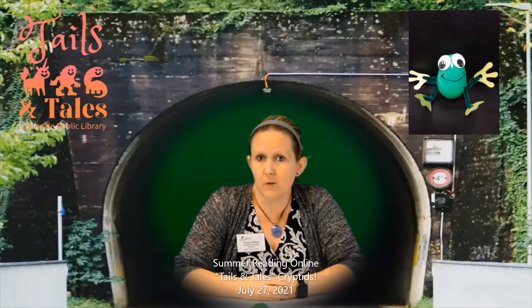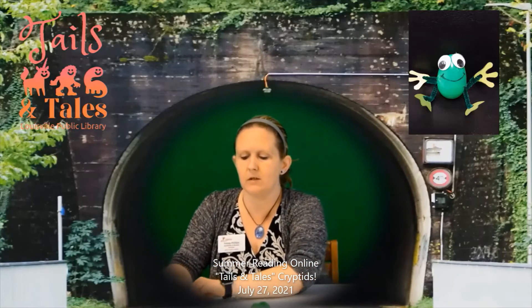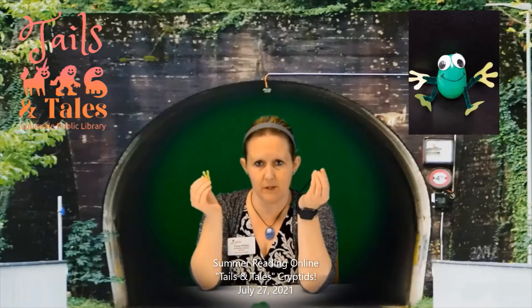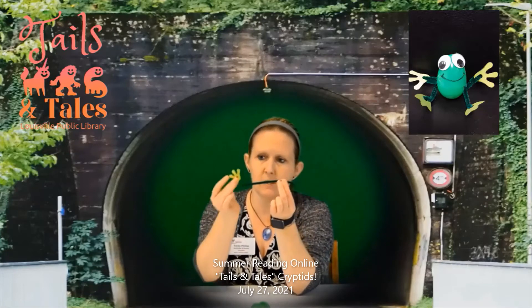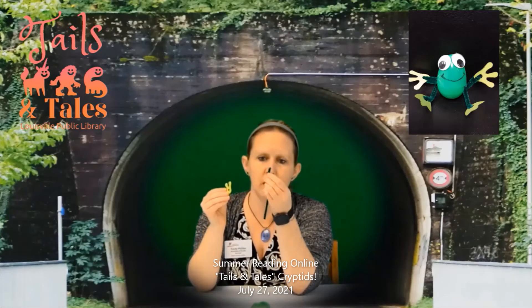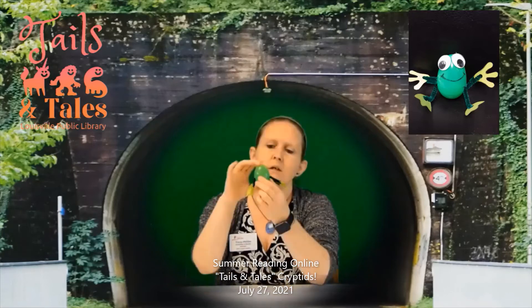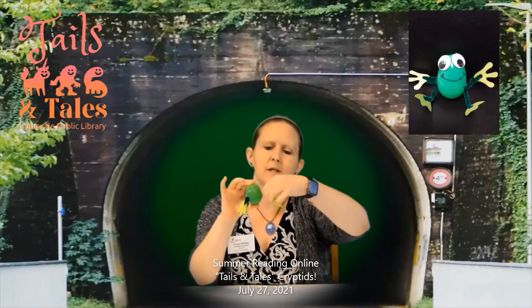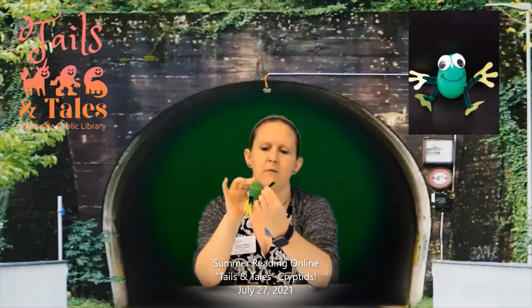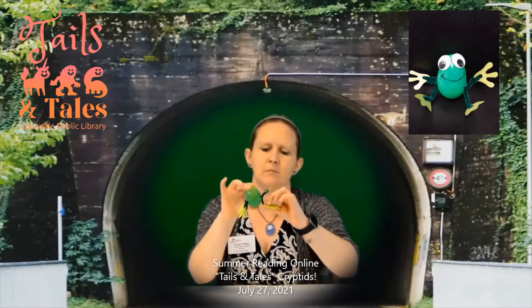This video is about the Loveland Frogman, and I'm going to show you how to make a craft — your own little glowing frog. Once you've cut out your hands and feet, you're going to want to attach them to the ends of the pipe cleaners. Take one of your pipe cleaner pieces and put both of the little hands on each side. Put the end through the hole and fold it over. The nice thing about pipe cleaners is you can shape and move them however you need to, so go ahead and adjust his little hands up and his legs down.